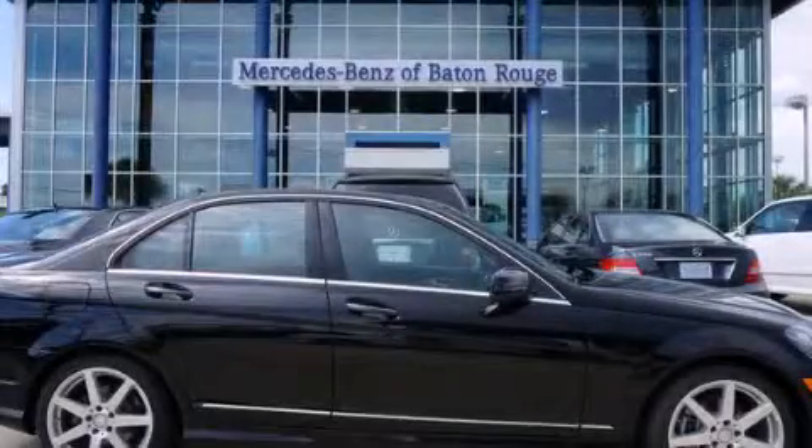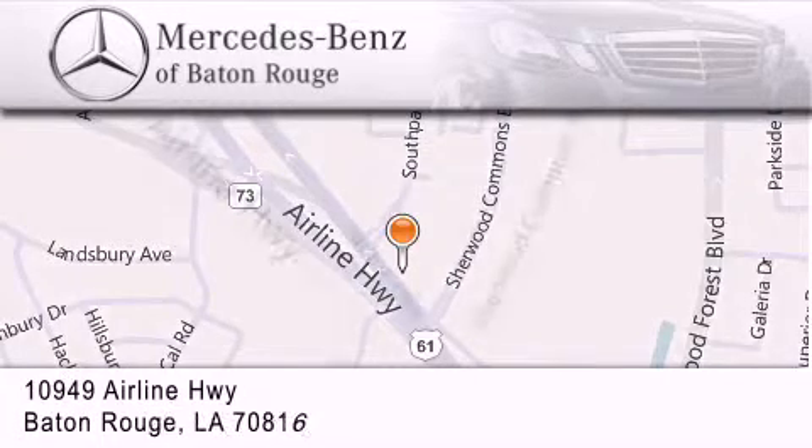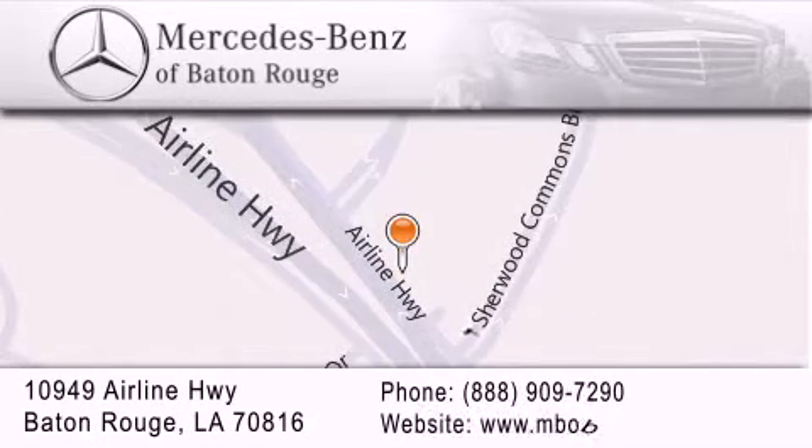Call or visit us right now and arrange your test drive today. Mercedes-Benz of Baton Rouge is located at 10949 Airline Highway in Baton Rouge. We are locally owned and operated. To better serve you, Mercedes-Benz of Baton Rouge offers a world-class sales and service experience. Please contact us for your vehicle needs.